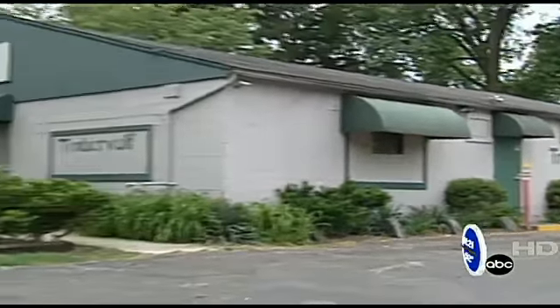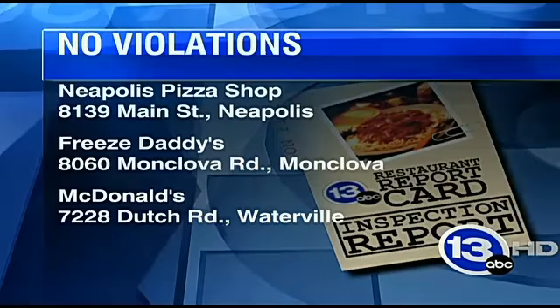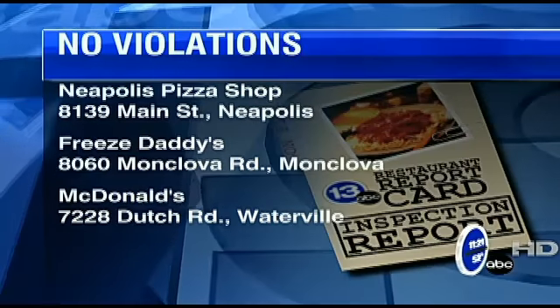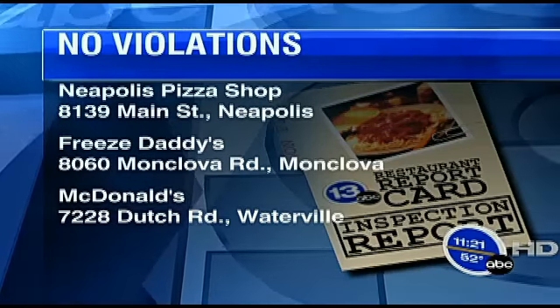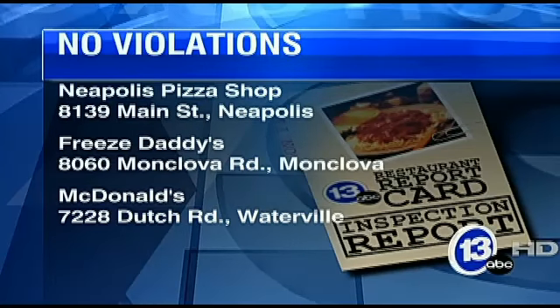That's the Restaurant Report Card from Tony Geftis, 13ABC Action News. Other restaurants that had zero violations during their last inspections include Neapolis Pizza Shop on Main Street in Neapolis, Freeze Daddy's in Monclova, and the McDonald's on Dutch Road in Waterville. All of those restaurants, violation-free.